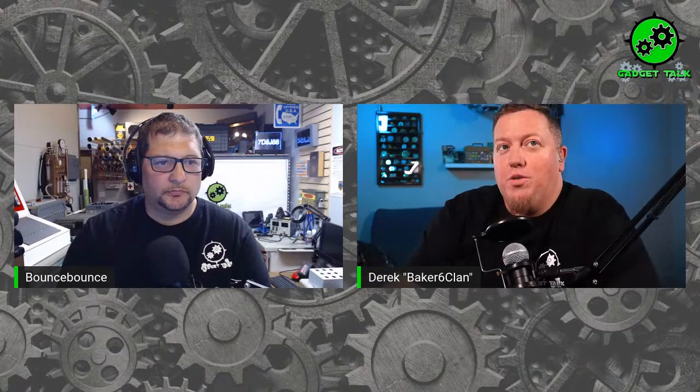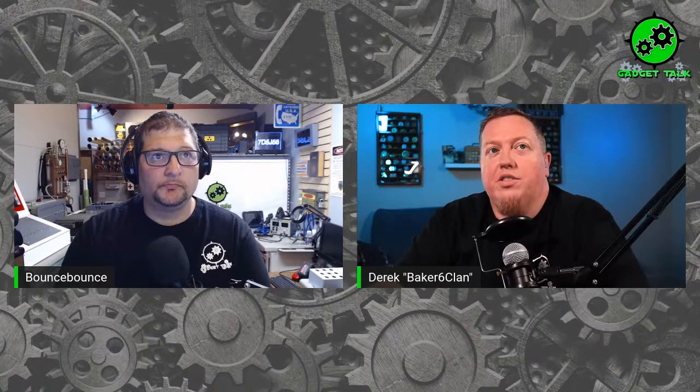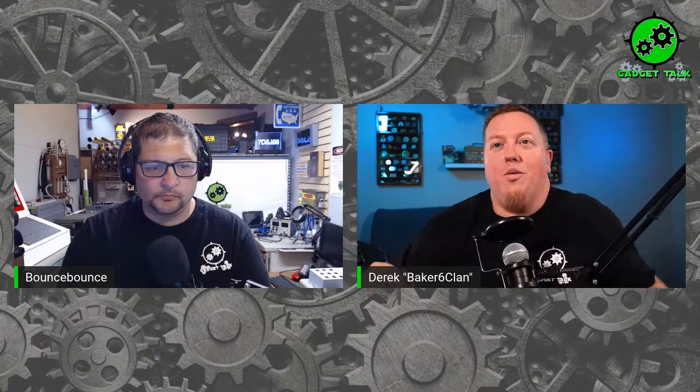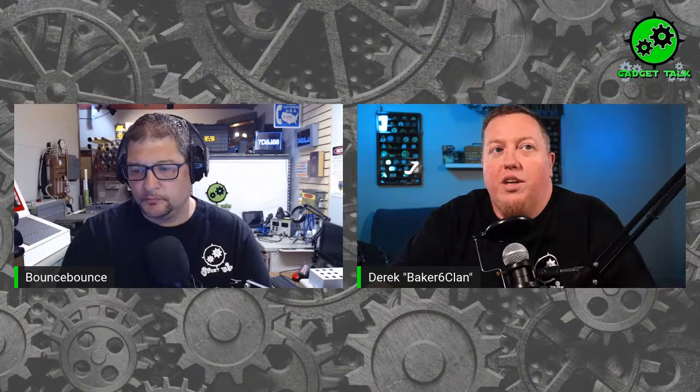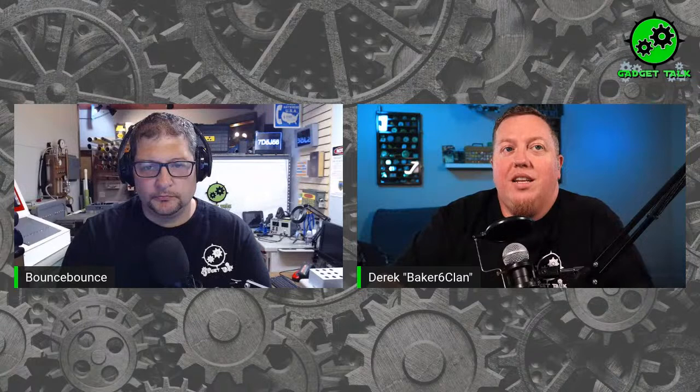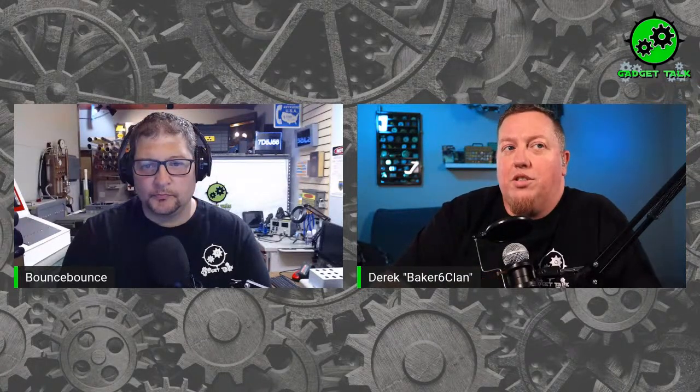Welcome everybody, it is time for Gadget Talk, the monthly creative cash show brought to you by the Geocache Talk network. If you're watching live, you can be part of the adventure tonight — please join us in the chat room and participate with others. The link to the chat room is on the geocachetalk.com front page. If you are listening later, please give it a like and subscribe on YouTube, Facebook, or Twitch.